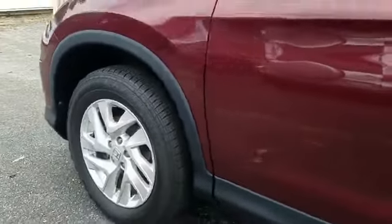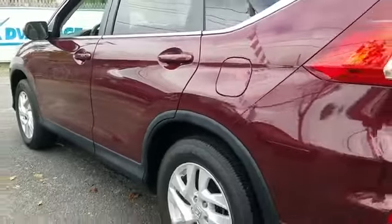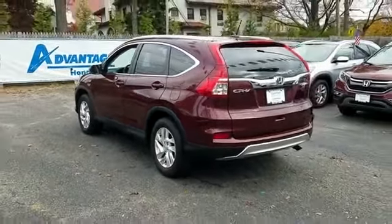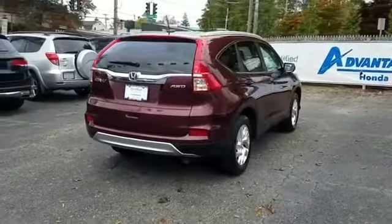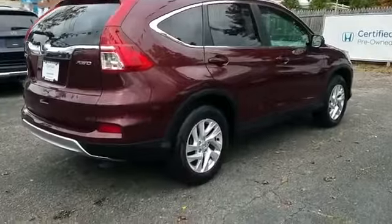Never get bored with the numerous premium built-in features such as leather seats, backup camera, satellite radio, multi-zone air conditioning, all-wheel drive, heated side view mirrors, moonroof, wood grain trim, tinted windows, and power driver's seat, pass-through rear seat.